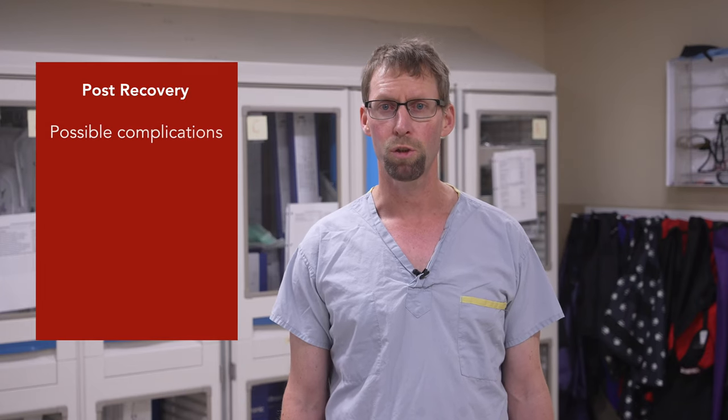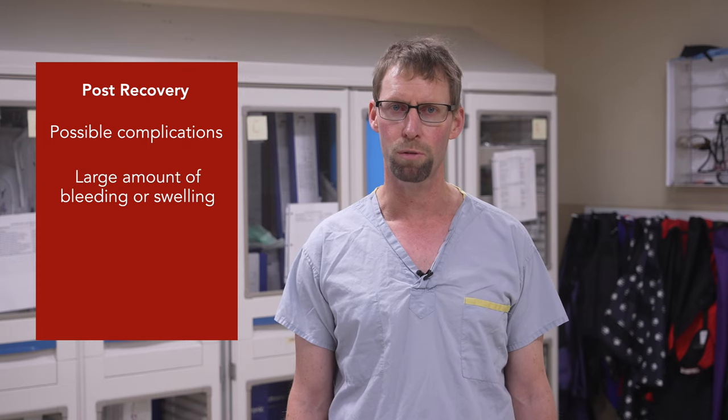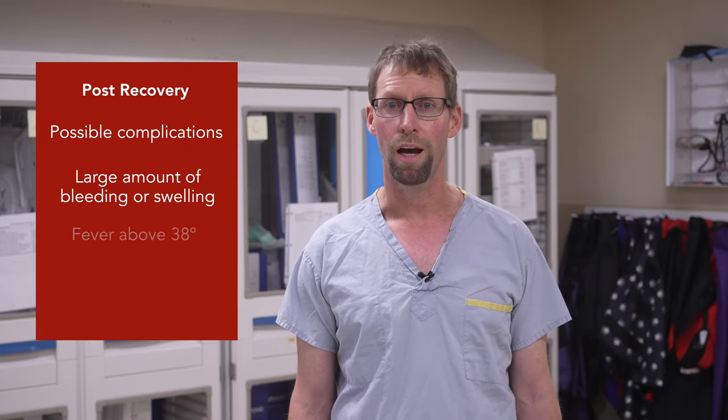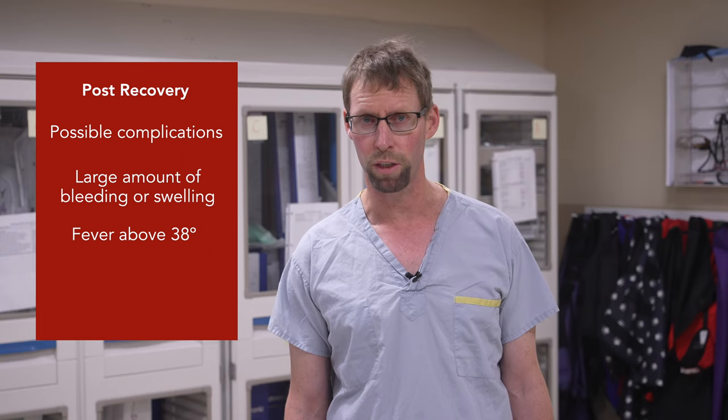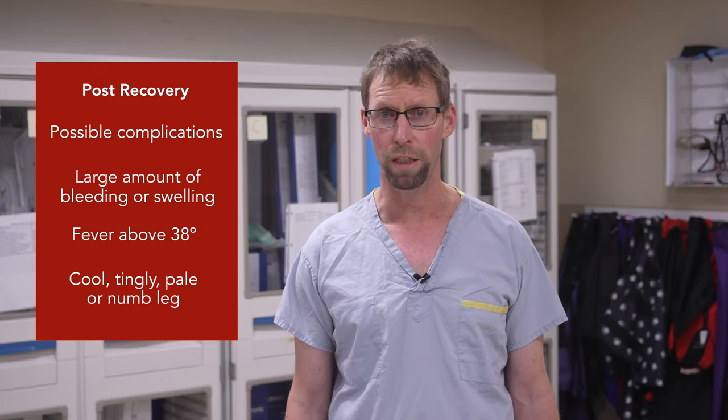You will be given information as to when to restart your blood thinner and all other medications, and this will be written down for you in your discharge booklet. Your nurse will also explain complications that are not normal after an ablation. These do not happen often, but you should know what to look for. It is not normal to have bleeding or large amounts of swelling to your groin site, a fever above 38 degrees, or a cool, tingly, pale, or numb leg.